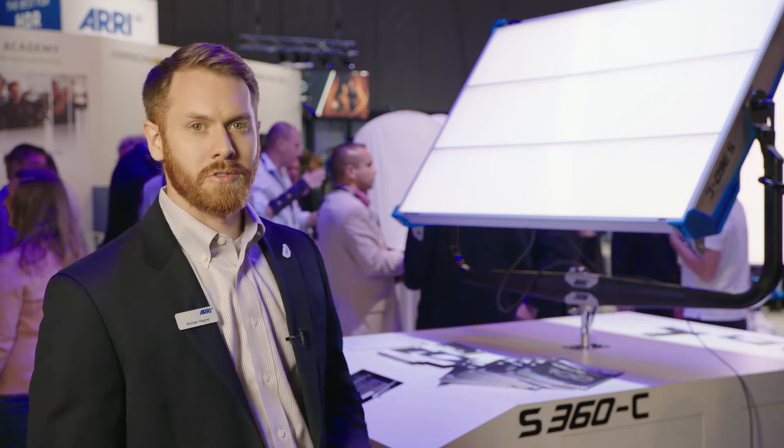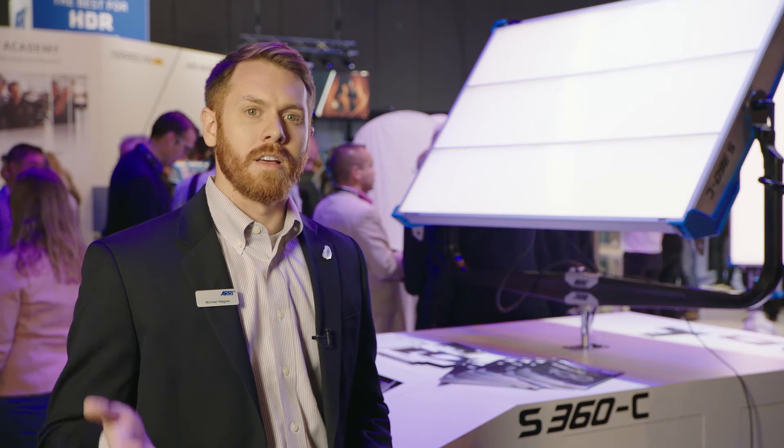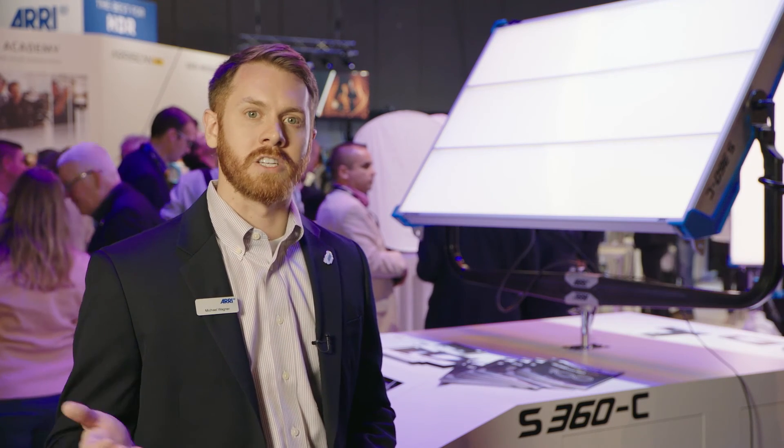So that's the S360C. It falls right into our sky panel line with the small and portable S30, the S60, the S120, and now the S360C. If you'd like more information please visit our website at www.arri.com/skypanel360. Thanks a lot.